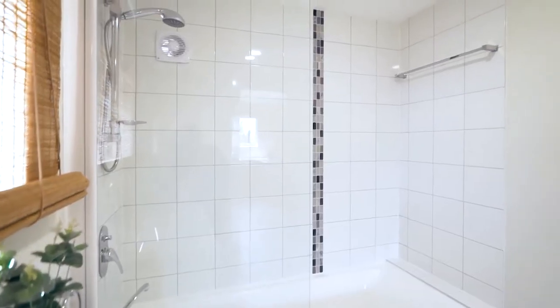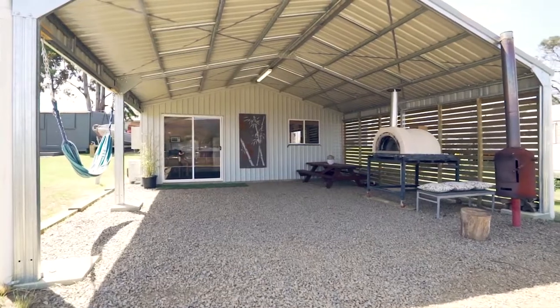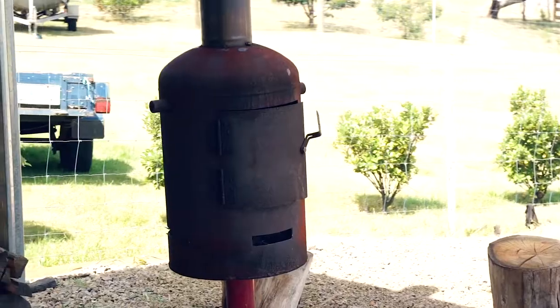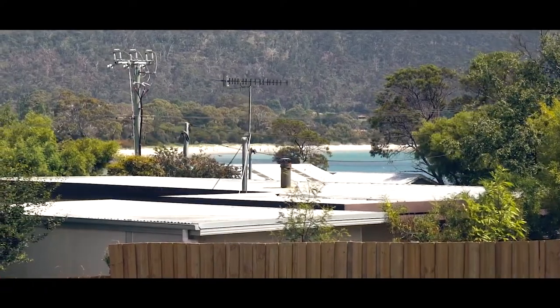All ready to enjoy, and outside we've got a covered carport, pizza oven, wood fire, and beautiful glimpses of Orford Beach.